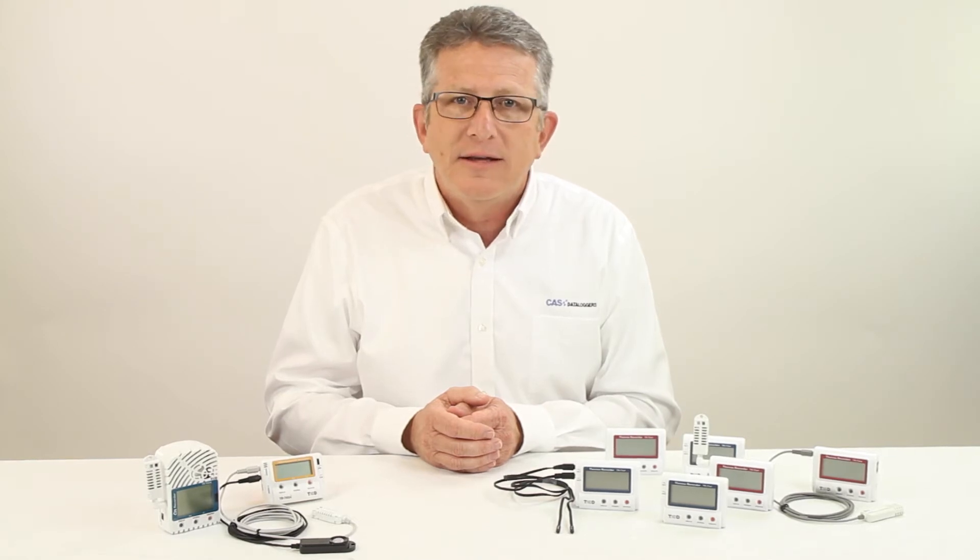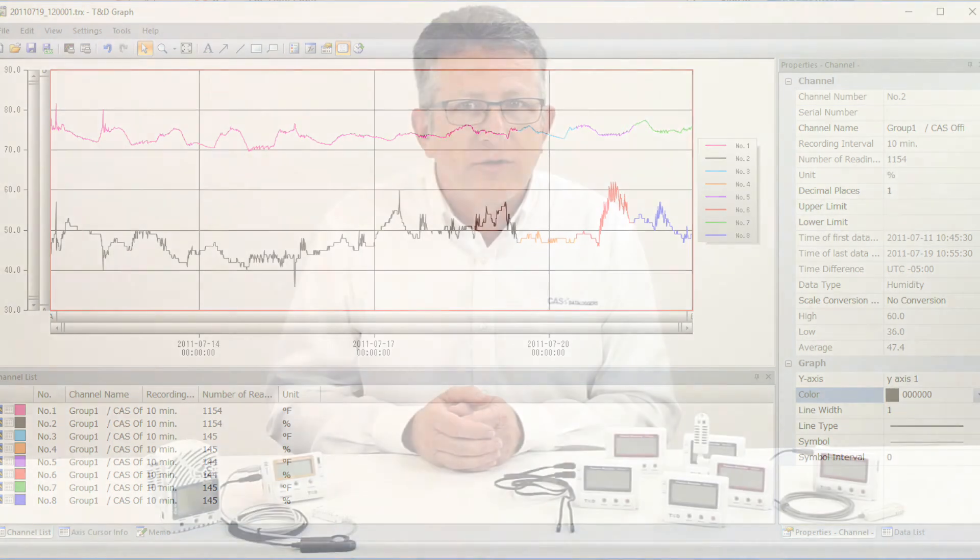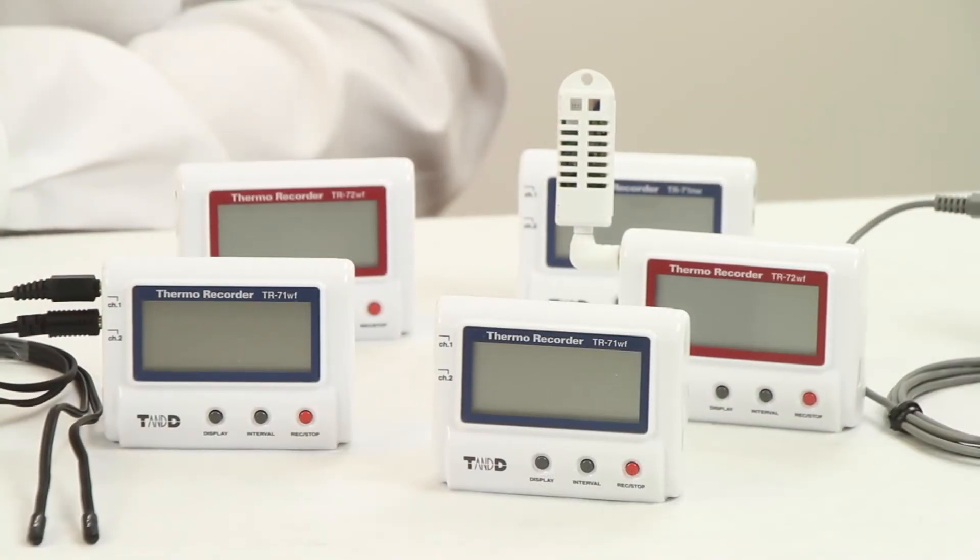All of the data loggers are battery-operated, and the wired LAN loggers can be powered using Power over Ethernet. T&D provides software for graphing, analysis, and exporting to CSV files with each logger. Whether you need cloud-based monitoring or USB data retrieval, T&D has a data logger for your simple applications that is very cost-effective.